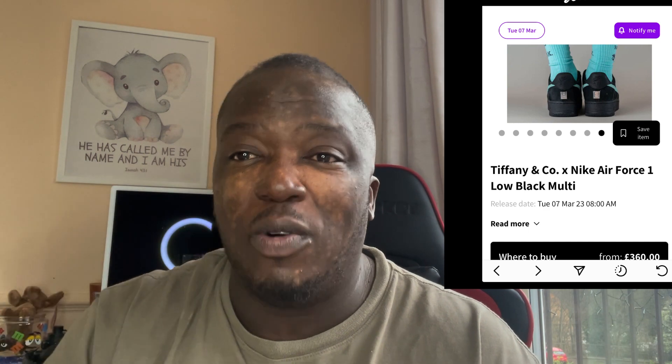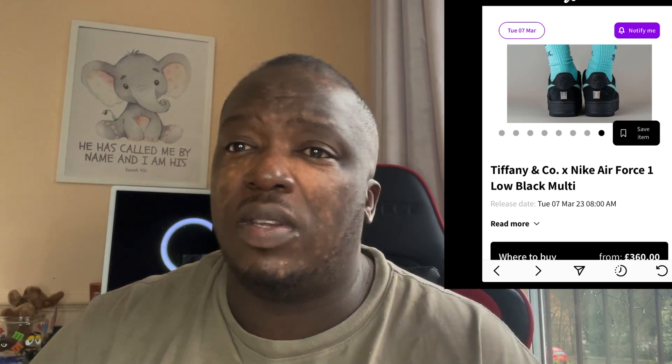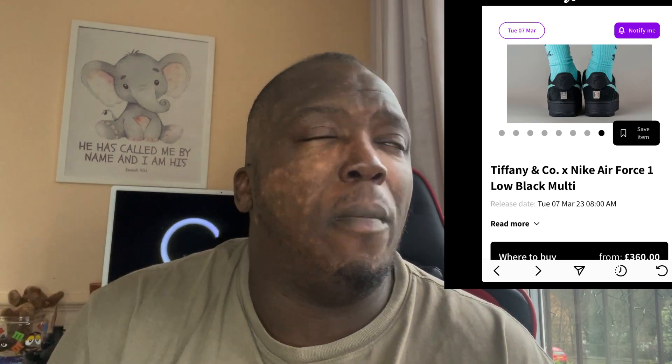There is something about the Tiffany blue color that will make these shoes desirable — and speaking of which, these are a reselling shoe that will make you three times over. I know the price is high at £360, but it separates the men from the boys. These are coming out on Sneakers app on Tuesday, so get your wallet out. Depending on sizing, you can resell for three to three and a half times the retail price.